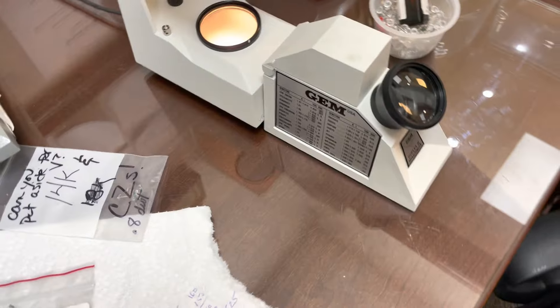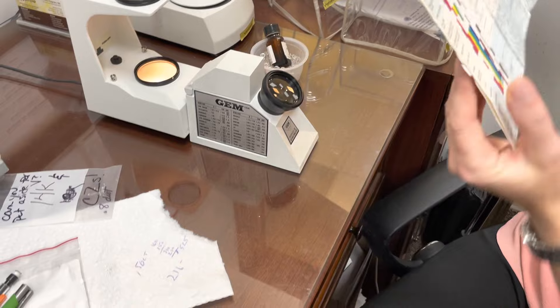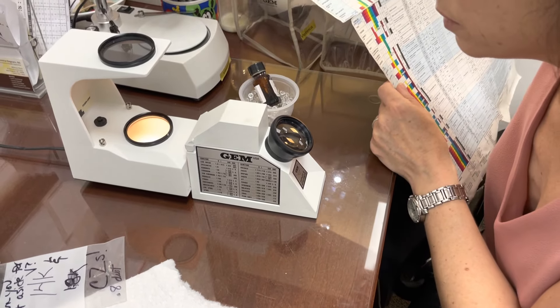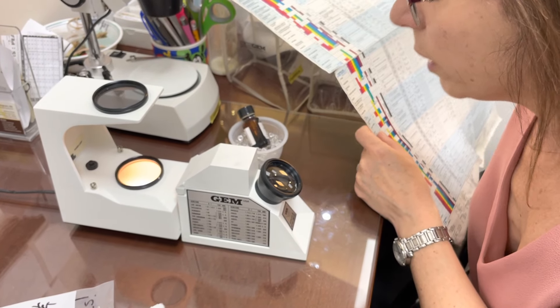It measures how light passes through a stone. This is my chart. Right now it's reading 1.58.